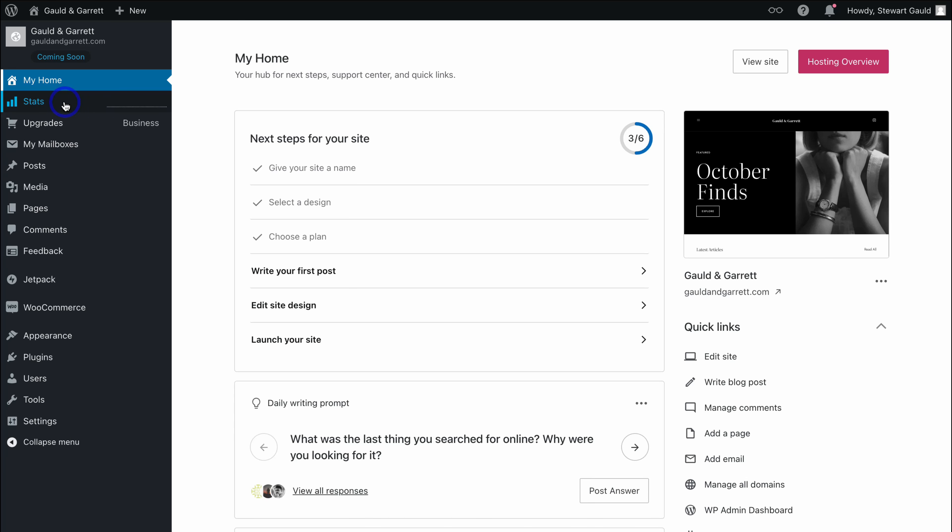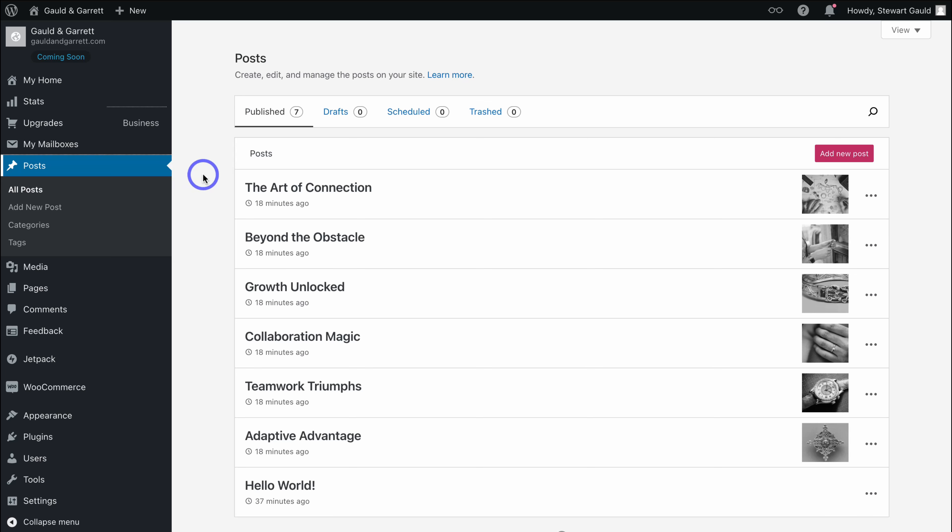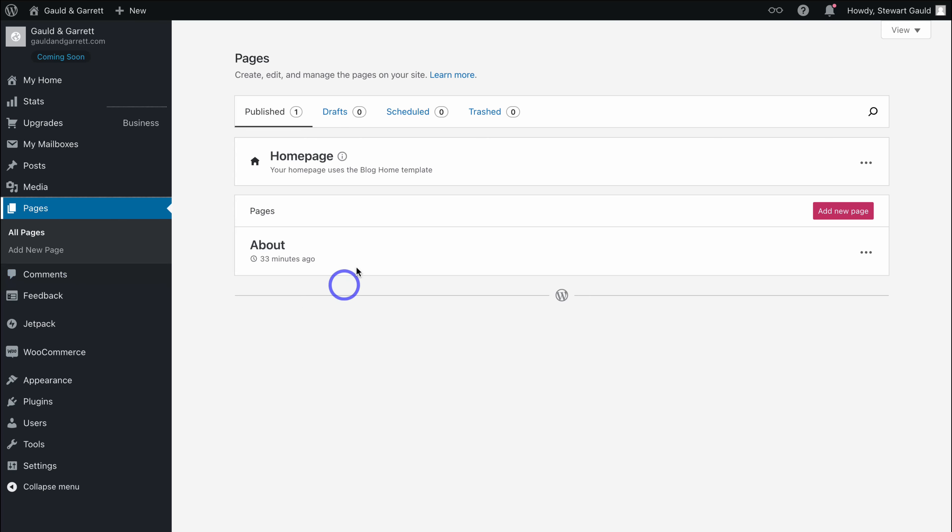Let's cover important elements inside your WordPress dashboard. On the left-hand side, we have Stats — this is where you can see your website's performance. Then we have Upgrades and Mailboxes, where you can connect your professional business email. Navigate down to Posts — this is where you can create blog posts for your website, which helps with SEO (search engine optimization). Then we have Media, where you can see all your uploaded media. And then we have Pages, where you can create and manage all your pages.